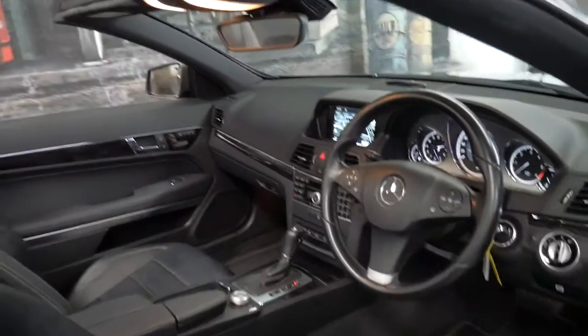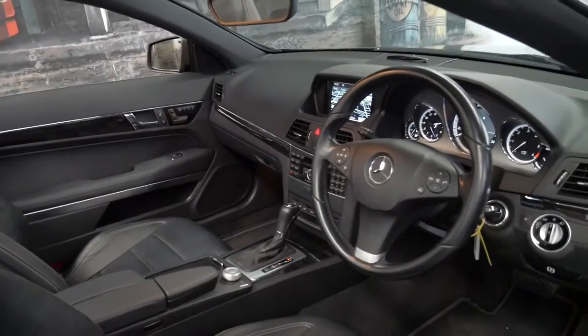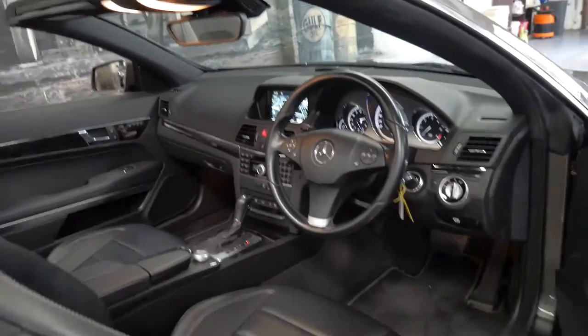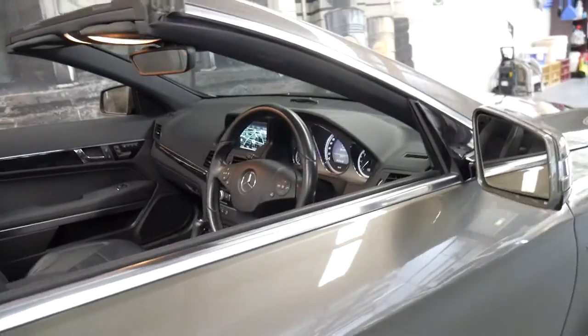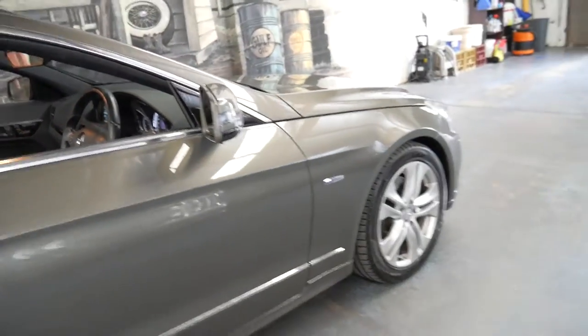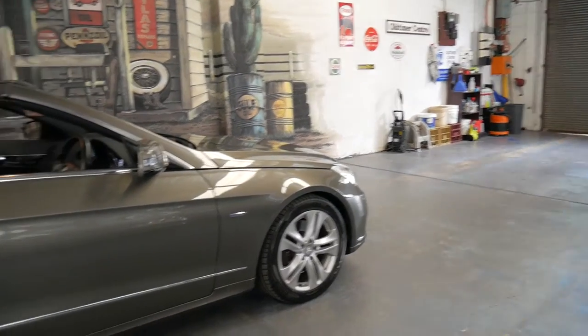For a 250 it's got quite a lot of options, including memory electric seats, reverse camera, navigation, and Bluetooth was pretty standard. It's also got Xenon headlights and a really nice set of wheels with Pirelli tyres all round.